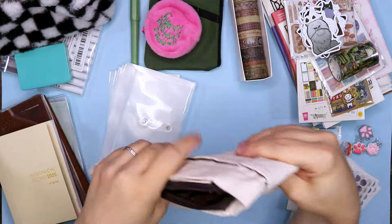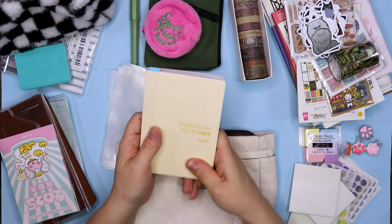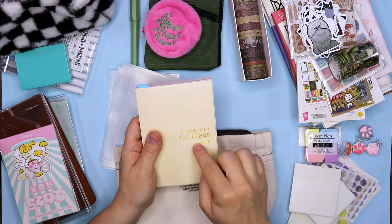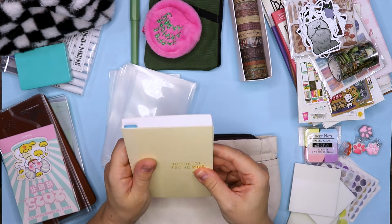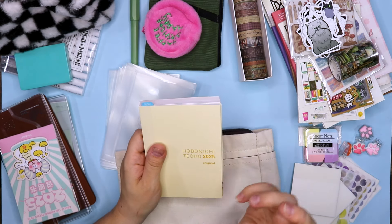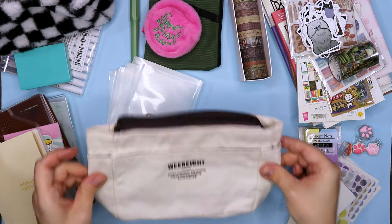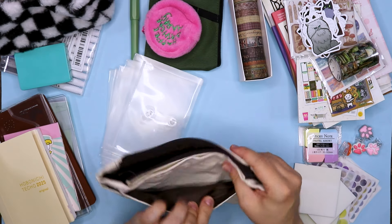The reason I'm doing this stationery haul is I want to focus more on planning and setting up a planner. I will set this Hobonichi 2025 original A6 planner up in a different video, because I have more traveler's notebooks that I want to set up as well for 2025. So — a pouch. Nice thing. Just a little bit too small for my needs, but it is nice.